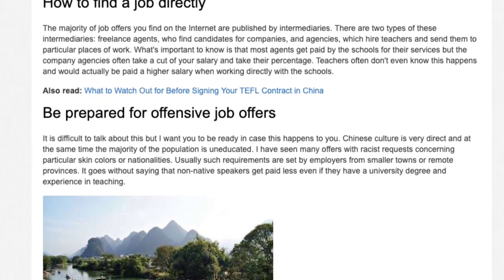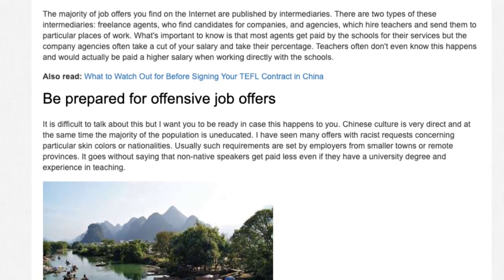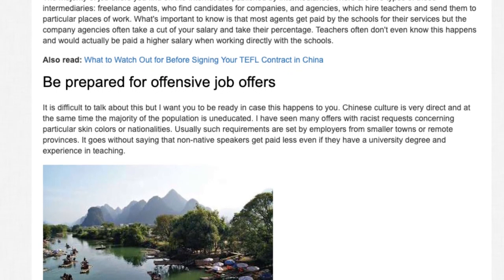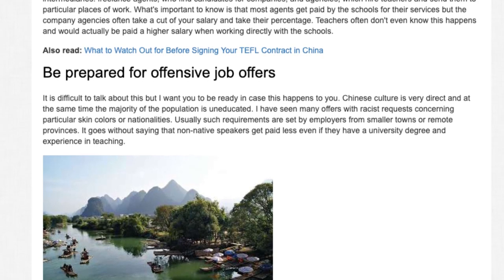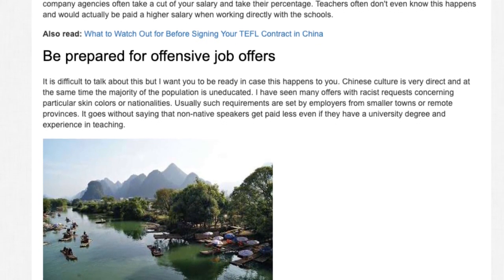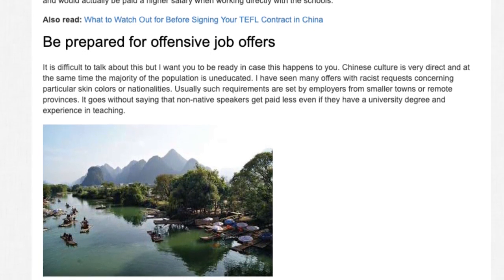Be prepared for offensive job offers. I want you to be ready in case this happens to you. Chinese culture is very direct and at the same time the majority of the population is uneducated about discrimination. I have seen many offers with racist requests concerning particular skin colors or nationalities. Usually such requirements are set by employers from smaller towns or remote provinces. Non-native speakers get paid less even if they have a university degree and experience in teaching.